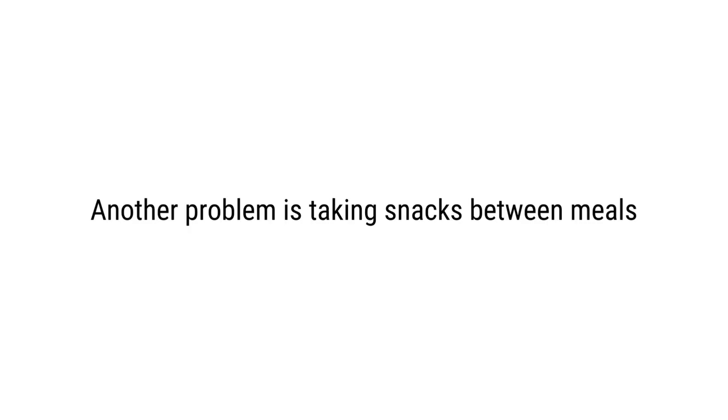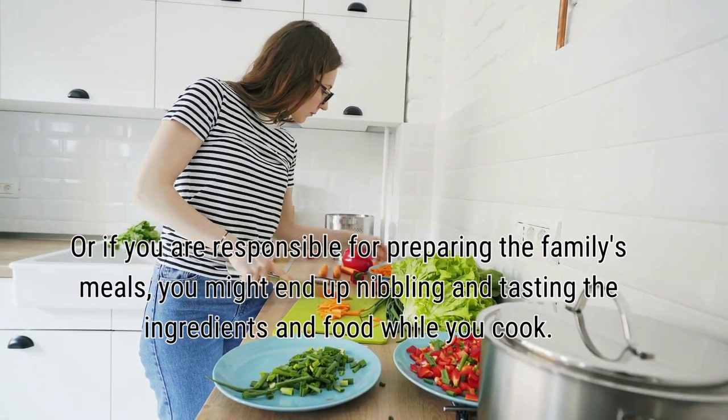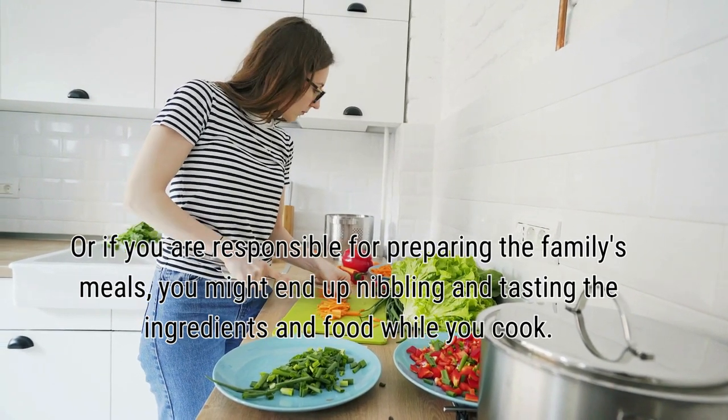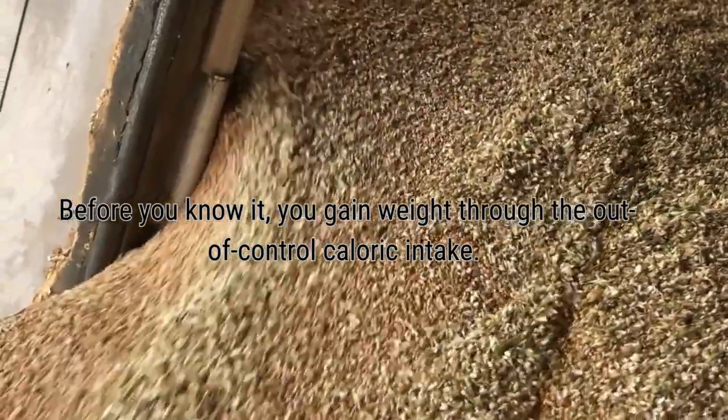Another problem is snacking between meals. Or if you are responsible for preparing the family's meals, you might end up nibbling and tasting the ingredients while you cook. Before you know it, you gain weight through out-of-control caloric intake.